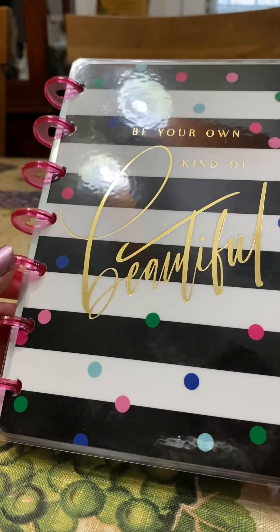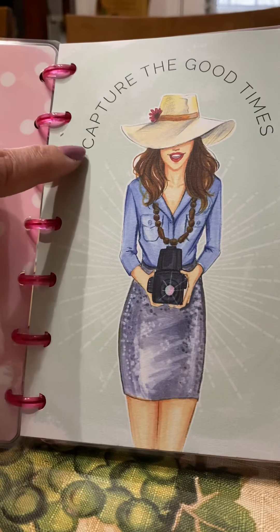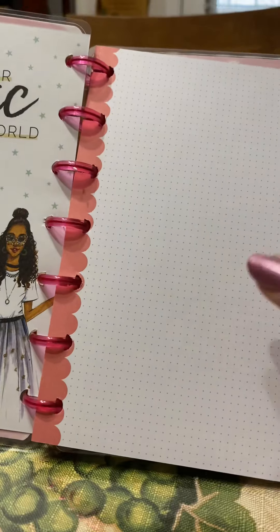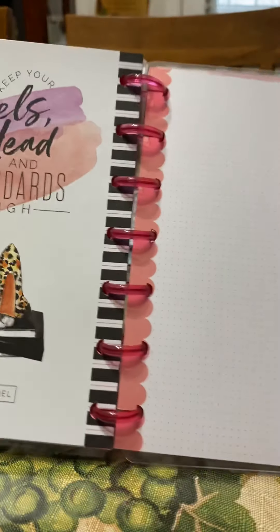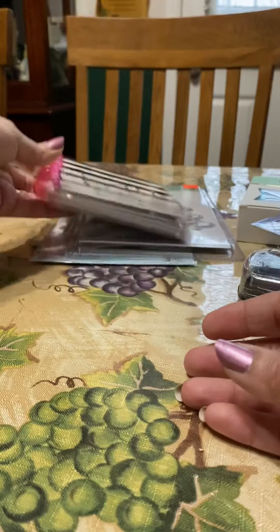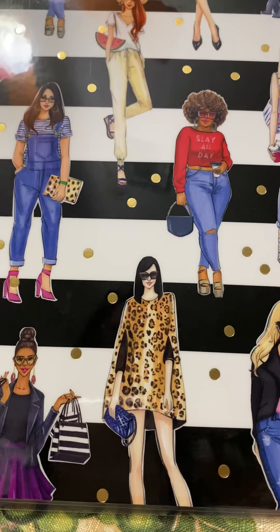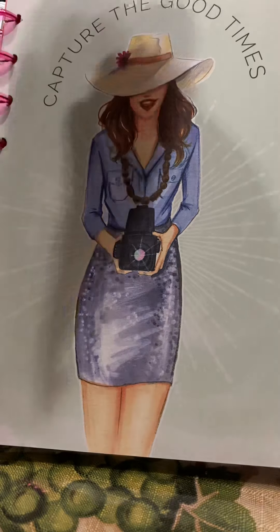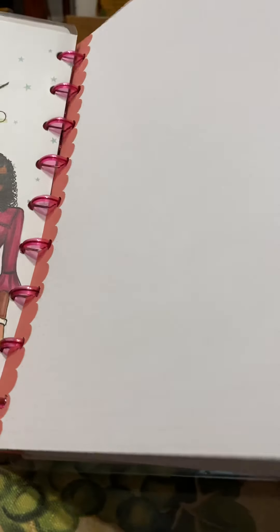I actually had a happy planner similar to this a few years back, so I do like this. On each of the file pages there's a cute little picture, and it also has dotted pages for notes. These are just pretty images inside — it's a notepad, and I thought that's great because I need notepads all the time to write crafty ideas or take notes from videos I watch. I also love this cover with all these beautiful different ladies in different sizes.